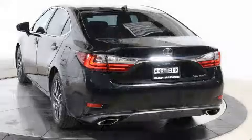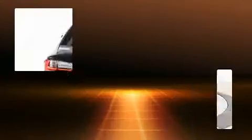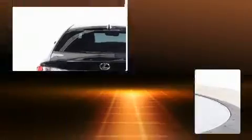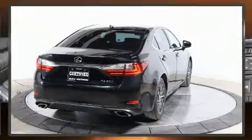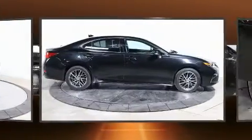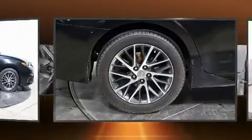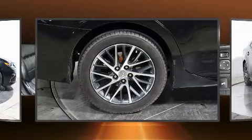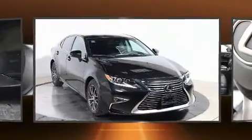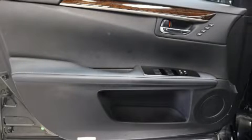For added security, dynamic stability control supplements the drivetrain. Lexus prioritized comfort and style by including variably intermittent wipers, power front seats, a trip computer, an outside temperature display, automatic dimming door mirrors, remote keyless entry, and one-touch window functionality. For drivers who enjoy the natural environment, a power moonroof allows an infusion of fresh air.